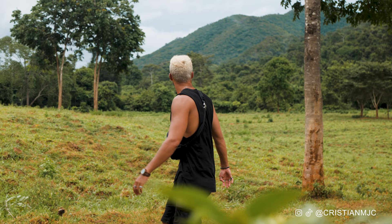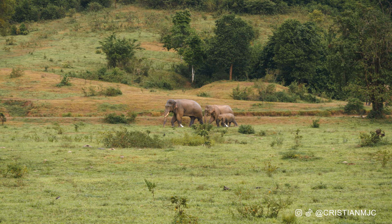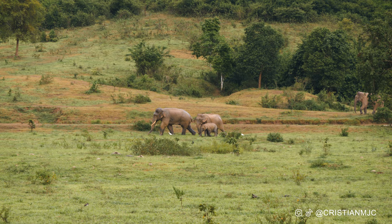Last on the list, number ten: take a trip to Kuiburi National Park to see the elephants. The elephants in Thailand — my new favourite animal, I'm obsessed with them. It was adorable to see them out in nature, untouched in their natural habitat. The tour involved getting picked up from our hotel and taking an hour's drive to Kuiburi. En route you travel through Sam Roy Yod National Park again so you can appreciate how beautiful it is with the mountains.